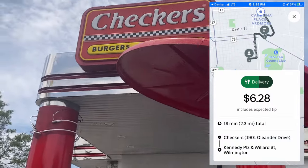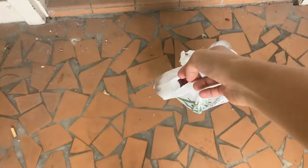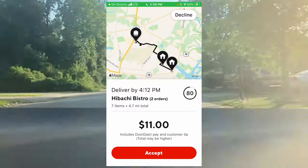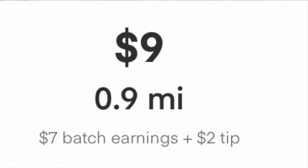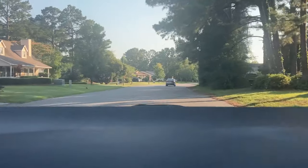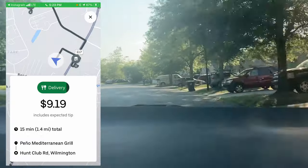I settled for a $6.28, 2.3-mile Checkers order. We've been waiting in the car for about 15 minutes — it's currently 3:18 p.m., a slow period. Today is honestly not too good of a day, but hopefully the dinner rush could save us. We got a Lowe's grocery DoorDash order — only two items. Then an Instacart for $9.00 for 0.9 miles with six items — seemed decent, but when I put in the address it was 18 minutes away. I called Instacart and only got a $3 pay adjustment.